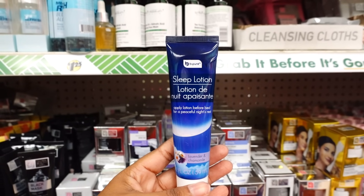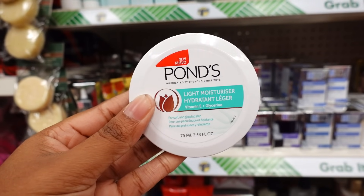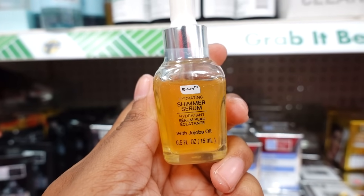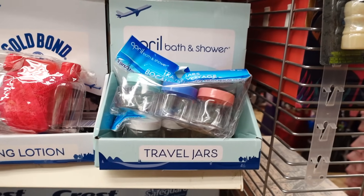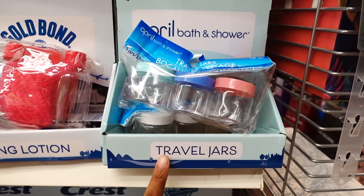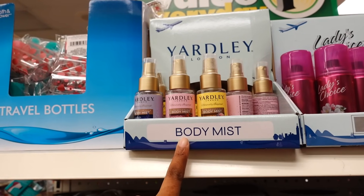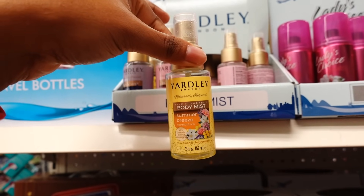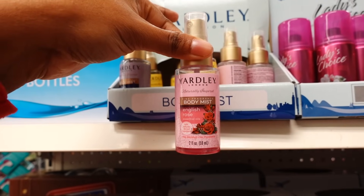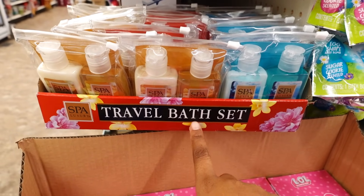The B Pure sleeping lotion is back in stock — lavender scent. This is new this week: Pond's Light Moisture Hydration. This is new this week by B Pure. Over here in the travel section, I noticed these three-packs of jars in different colors. This is new this week — the body mist comes in three different fragrances: Summer Breeze at two ounces, English Rose, and English Lavender. They brought back the spa luxury traveling bed set.